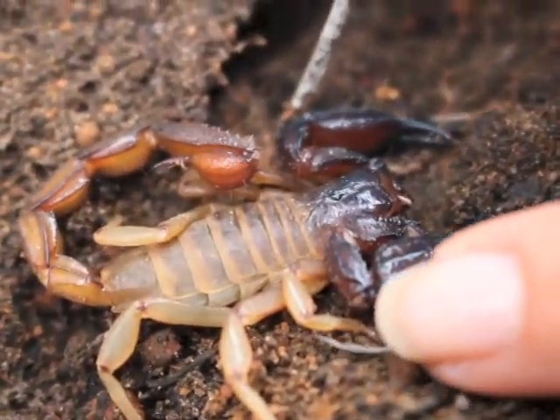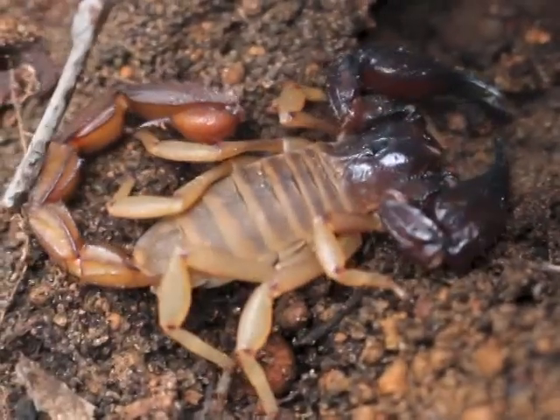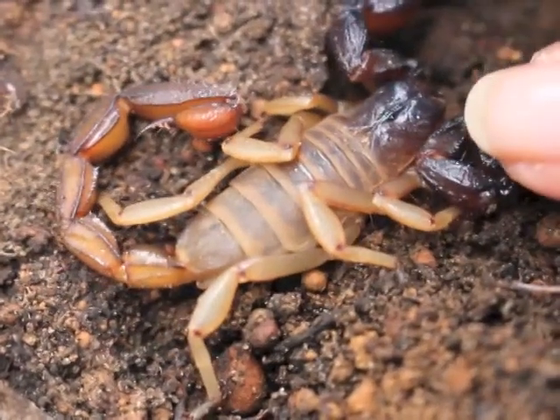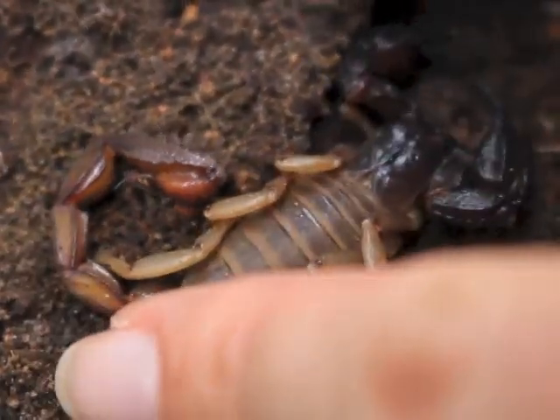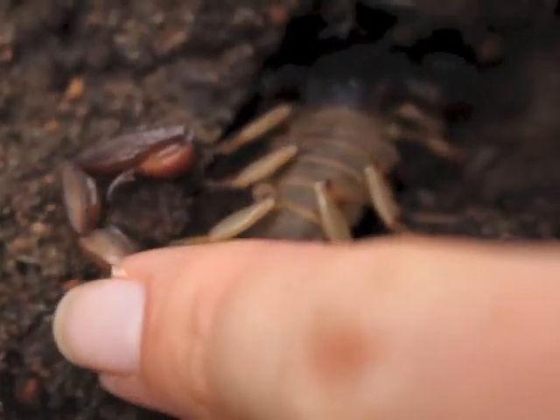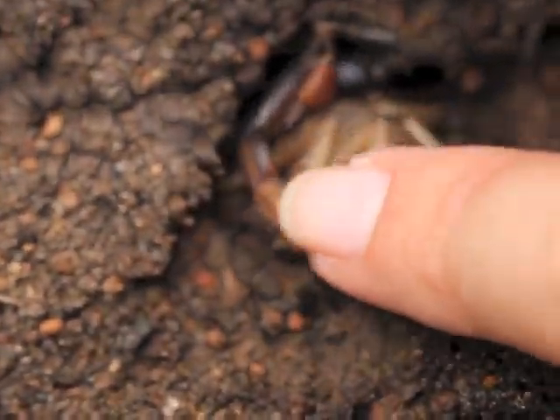Beautiful Eurydacus. Look at her. She's got absolutely no interest in stinging me. She's cold — I've just picked her up from under a log. She just wants to go back to her little hole. All right then, back you go, little one. Beautiful. Back to sleep. Night night.